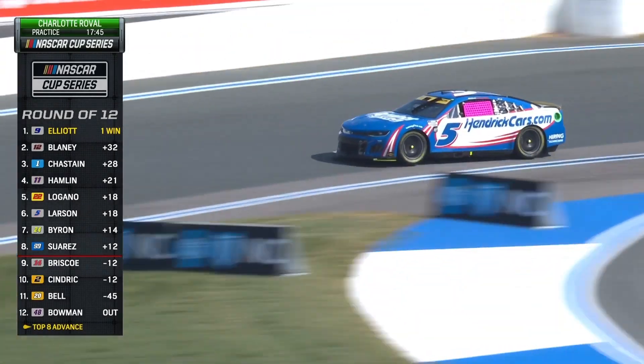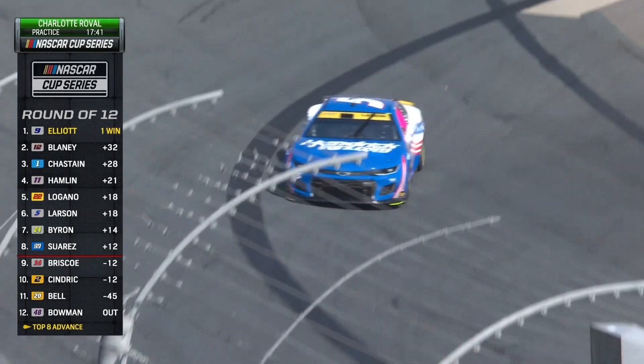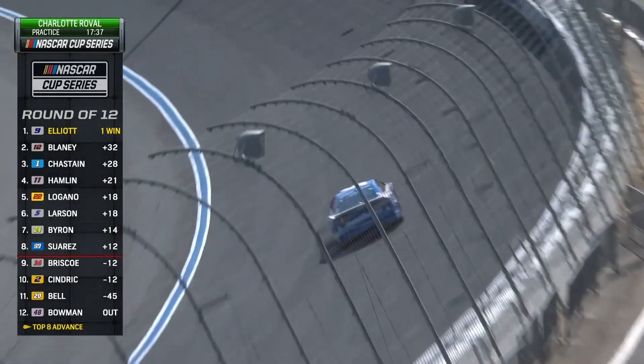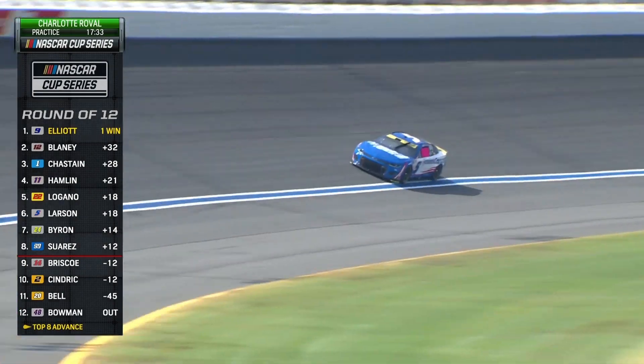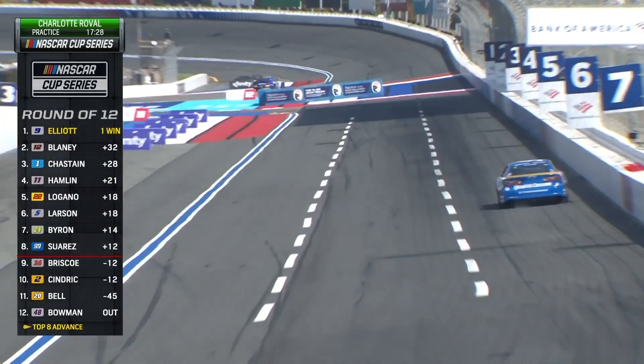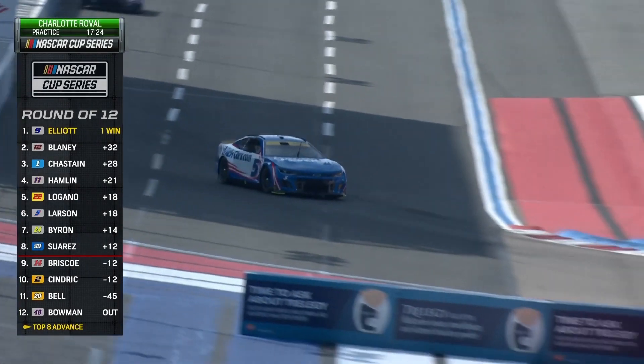And it's a compromise for the driver and the crew chief, because now when we watch Kyle Larson here leave the infield section, he's going to come to the very recognizable part of Charlotte Motor Speedway. He's in turns one and two on the high banks. He's going to go down the back straightaway into the backstretch chicane. So you have to have a setup that has grip in the slow infield section, yet keeps the car off the racetrack when it's heavily loaded in the banking.